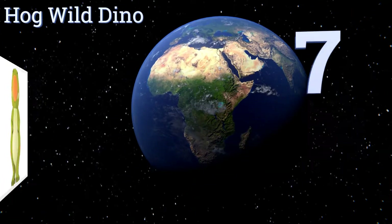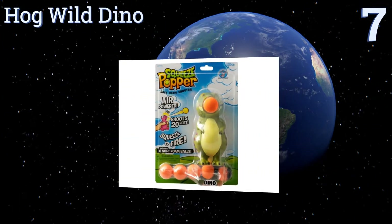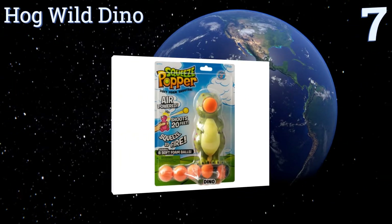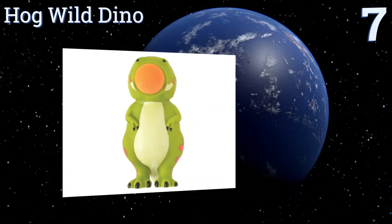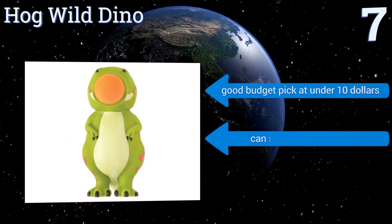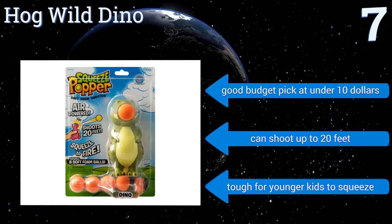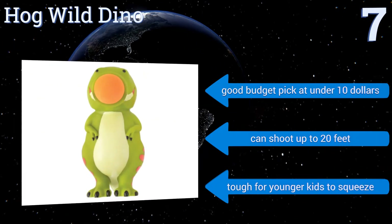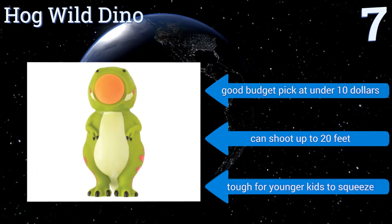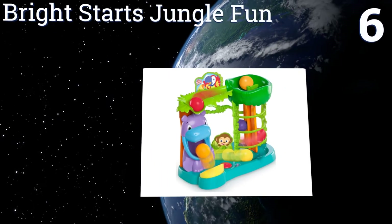Starting off our list at number seven, the Hog Wild Dyno is an air-powered option, so there's never any worry about running out of batteries during playtime. To ensure safety for every child, it uses foam balls instead of hard plastic ones. It's a good budget pick at under $10 and can shoot up to 20 feet, but it is tough for younger kids to squeeze.